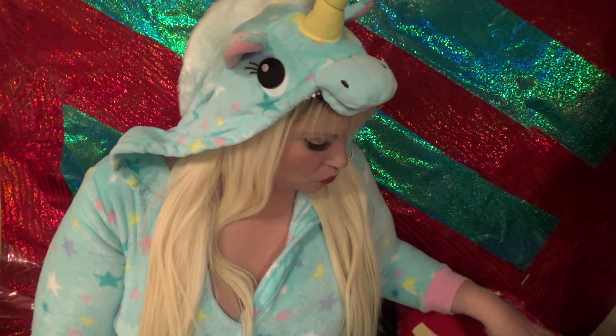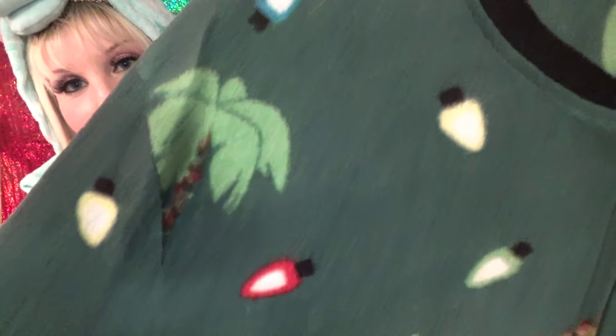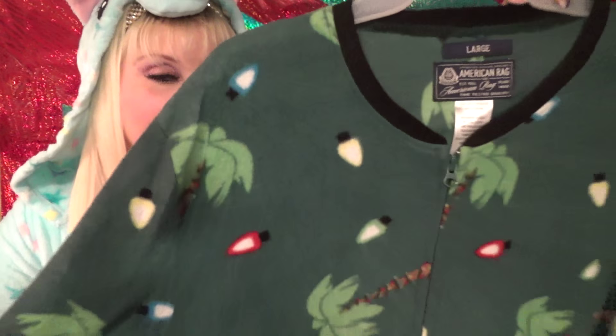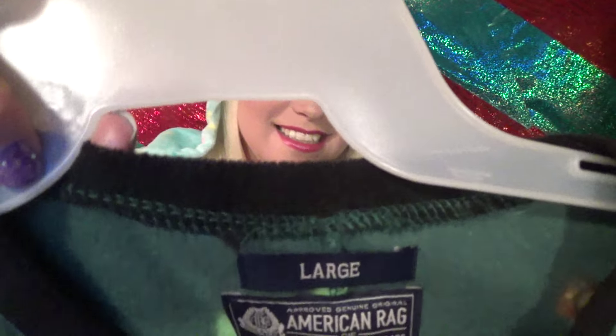This does go up to size 2X for my big girls like me. Then I have some other onesies as part of my collection. I have this one which is a Christmas themed one. It has the palm trees — it's like Christmas in California and that's where I bought it. It's the same style except it does not have any kind of hood. This one is by American Rag. Very cute. It has the feet open.